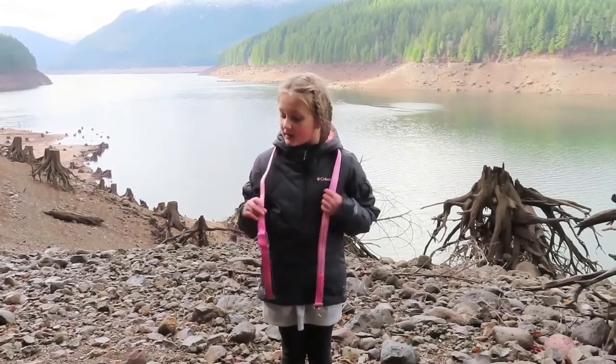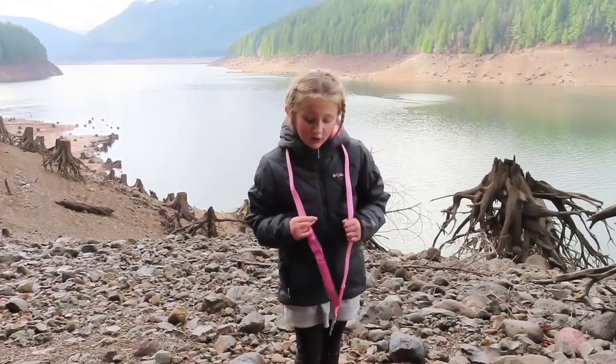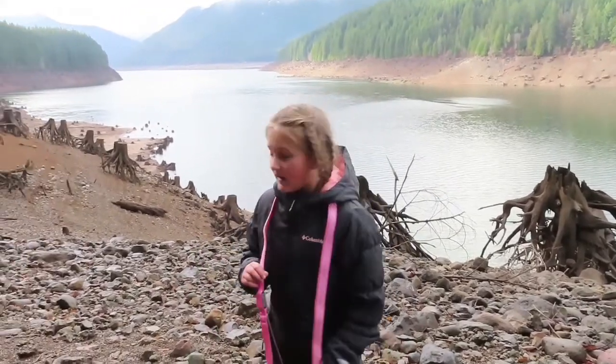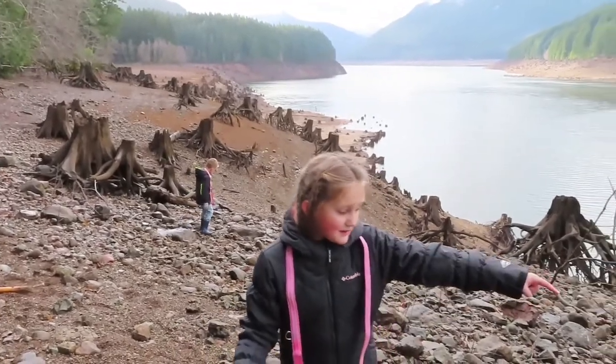I'm at Detroit Lake, and this area I call 'root hideout' — it's because all these stumps and roots kind of make hideouts, like you can see under there.